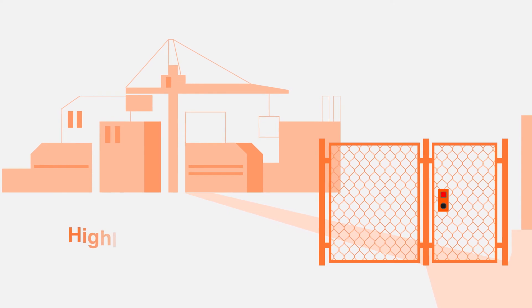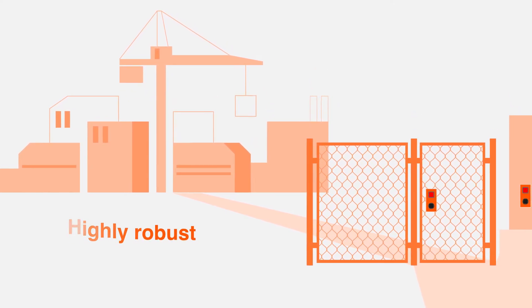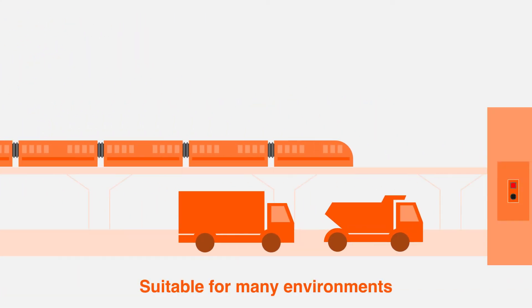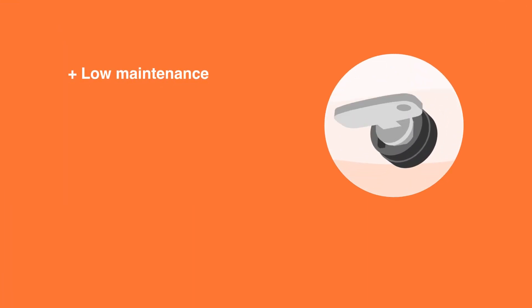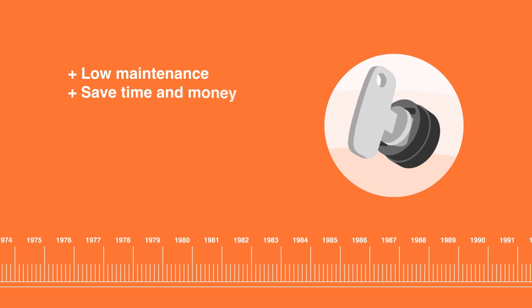Trapped-Key interlocks are highly robust and can be incorporated into almost any new or existing environment, such as industrial, energy, transport, and electrical environments. They require very little maintenance or downtime. Some have been in place for decades, saving your company valuable time and money.